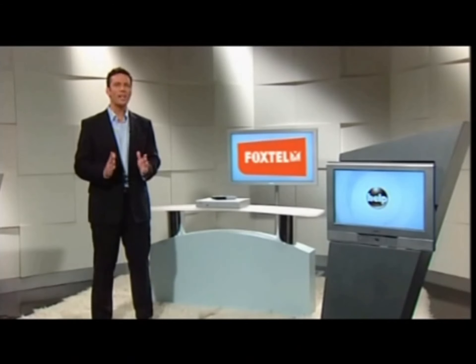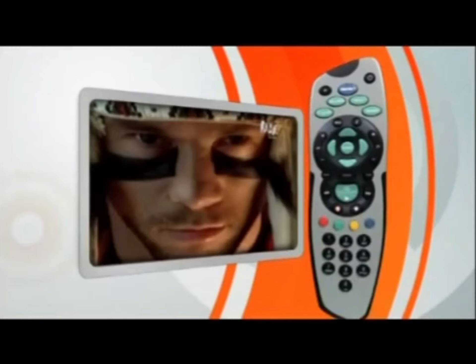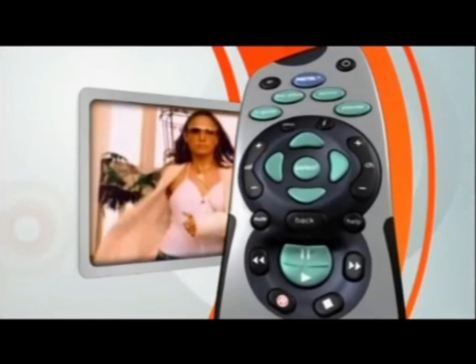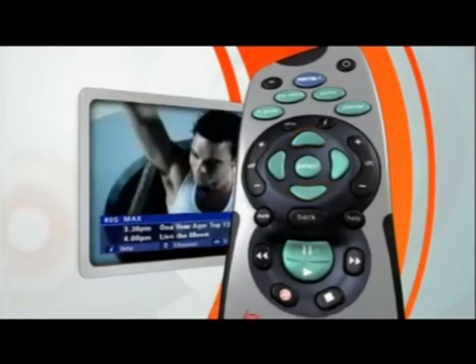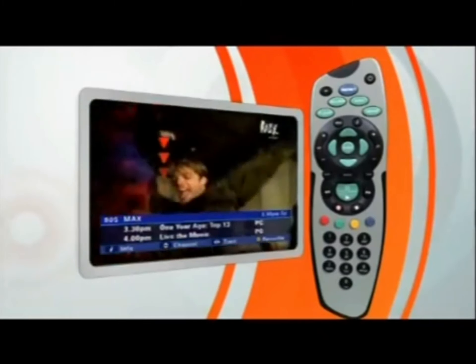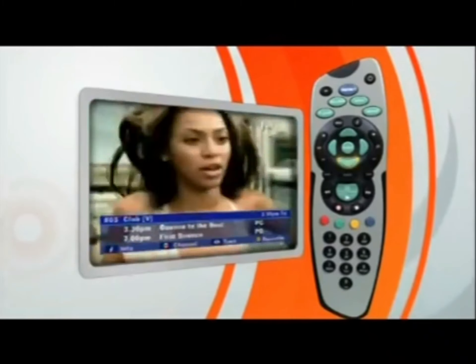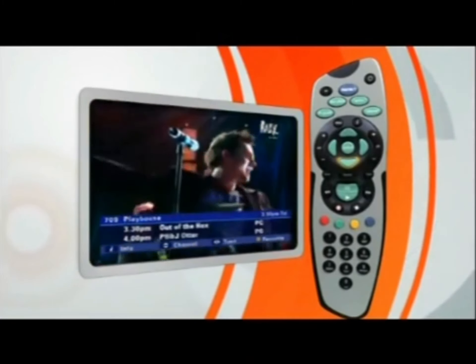Now let me show you a great little surfing trick. You can cruise through the TV Guide and watch Foxtel at the same time. While watching a show, simply press the up or down button on the remote and this banner pops up. We can see what channel we're watching, what's on now, and what's on next. Keep pressing the up or down button and you can scroll through other channels in the TV Guide like this.